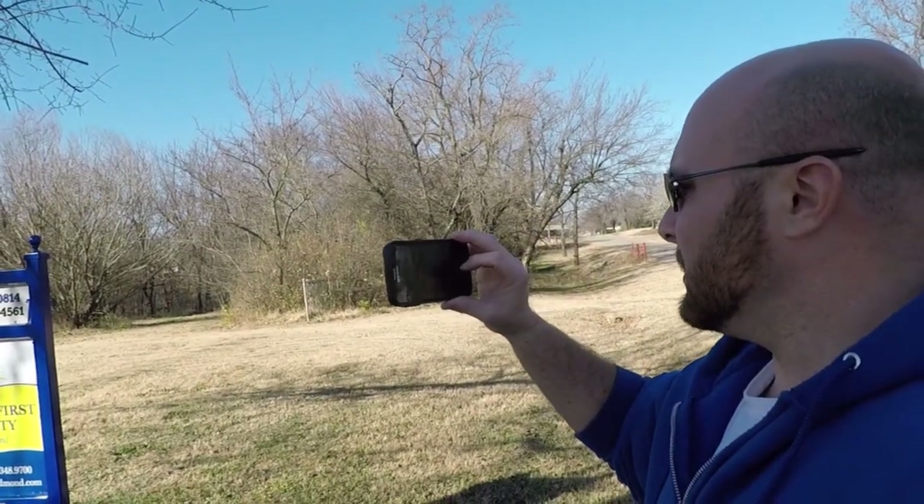All right, let's go get this house open and start prepping it for the photo shoot.